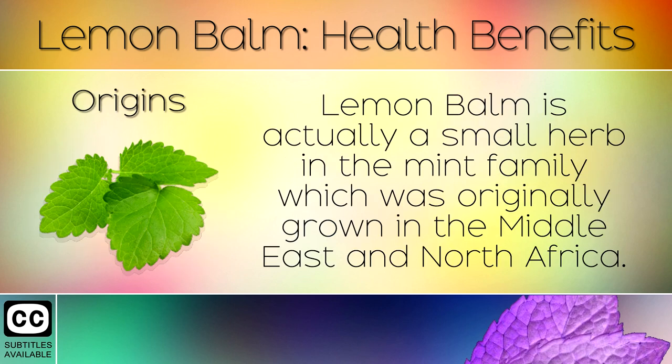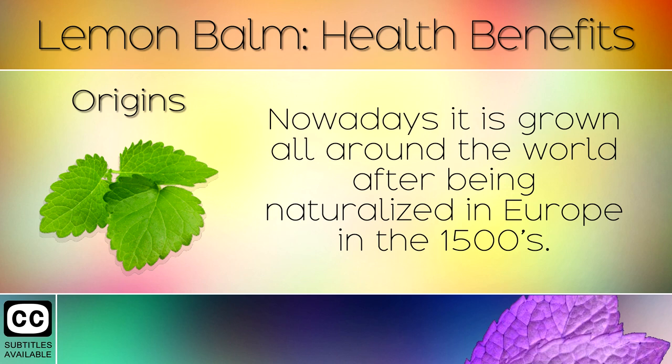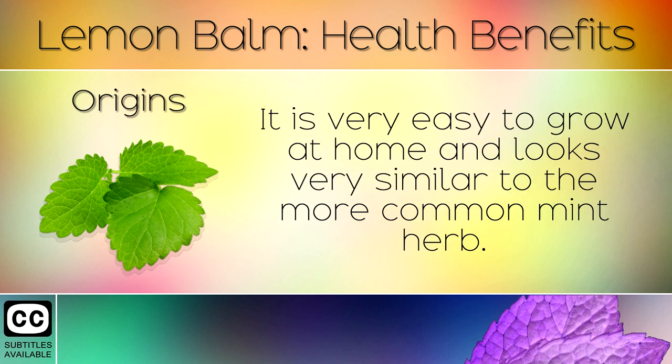19. Origins. Lemon balm is a small herb in the mint family which was originally grown in the Middle East and North Africa. Nowadays it is grown all around the world after being naturalised in Europe in the 1500s. It is very easy to grow at home and looks very similar to the more common mint herb.